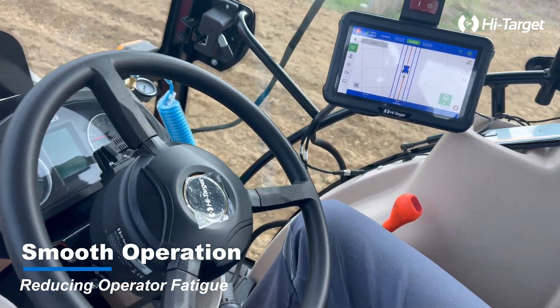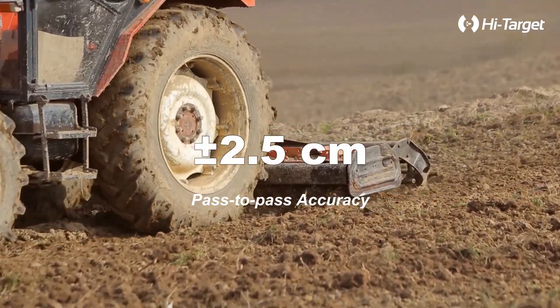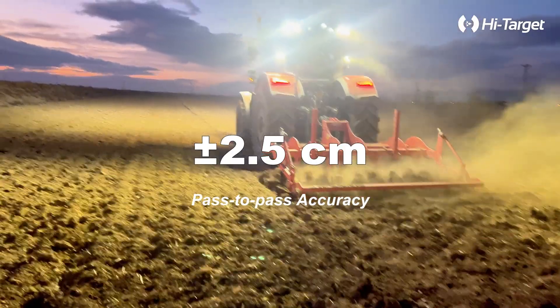Experience smooth operation and significantly reduce operator fatigue. Achieve unparalleled accuracy with plus or minus 2.5 centimeters pass-to-pass precision.